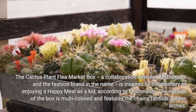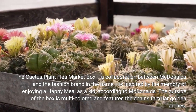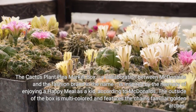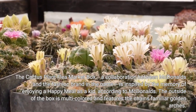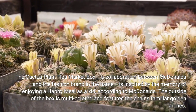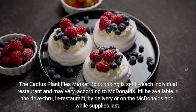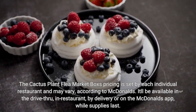The Cactus Plant Flea Market Box, a collaboration between McDonald's and the fashion brand of the same name, is inspired by the memory of enjoying a Happy Meal as a kid, according to McDonald's. The outside of the box is multicolored and features the chain's familiar golden arches. Pricing is set by each individual restaurant and may vary.